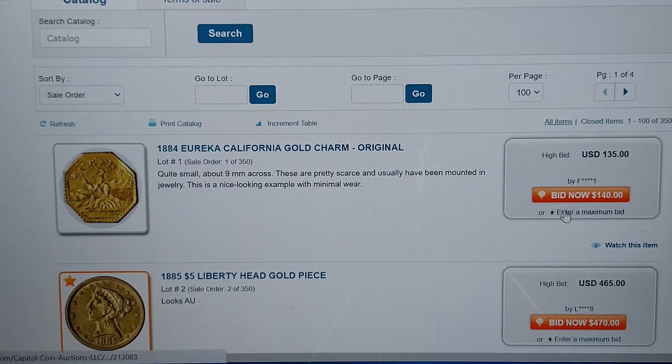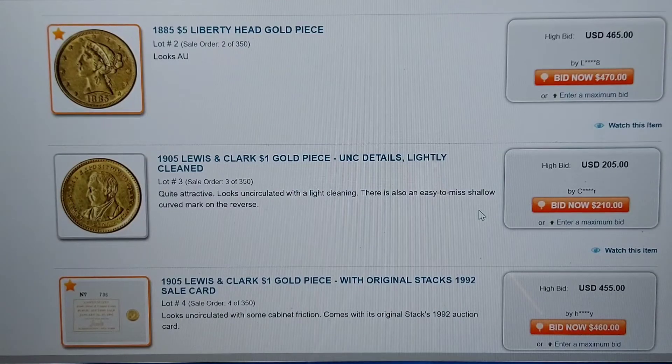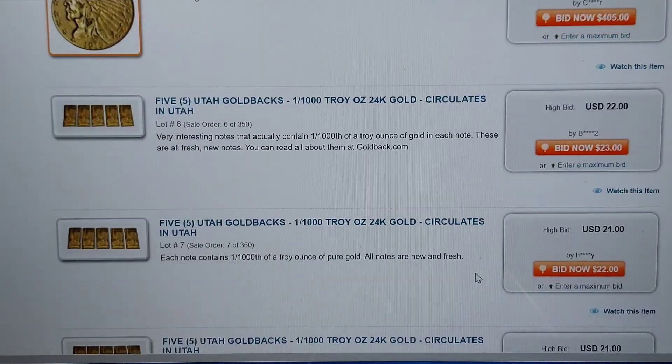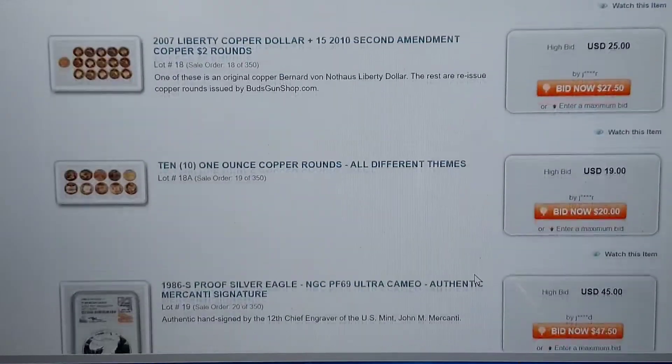He said the best thing to do, honestly, is put in a maximum bid. The system automatically puts you at the next possible bid. So right here, you can bid $5 — every time somebody bids $5, you will get the next $5 bid in there automatically. And if nobody bids, it stops at that $5. But it will only go to the amount you approve of — the max bid. Everybody knows how max bids work.